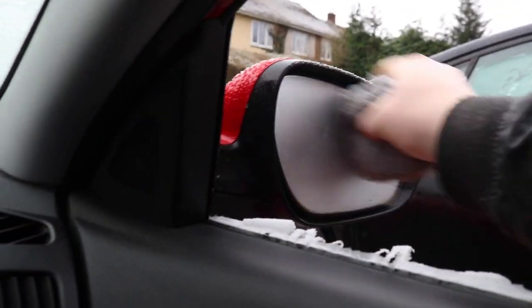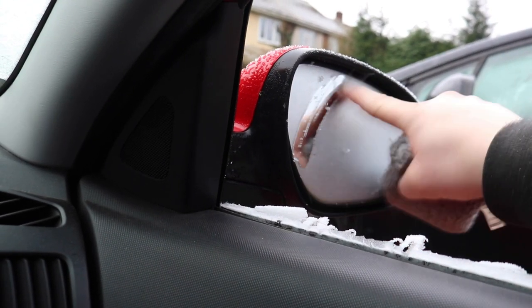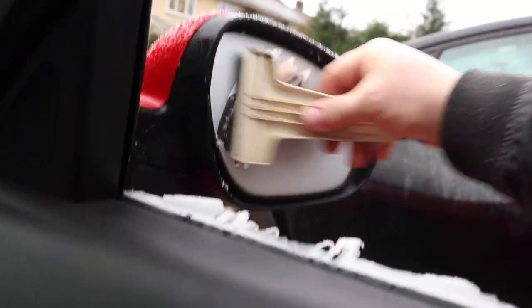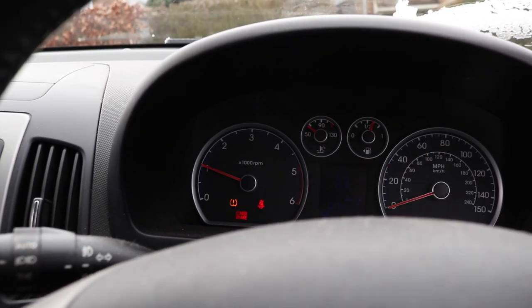Yeah, that'll do — I can see out of that. I'll do my side as well. Oh, this is really frozen actually. There we go. Job's a good one — right, no time to waste, we'll be all right.